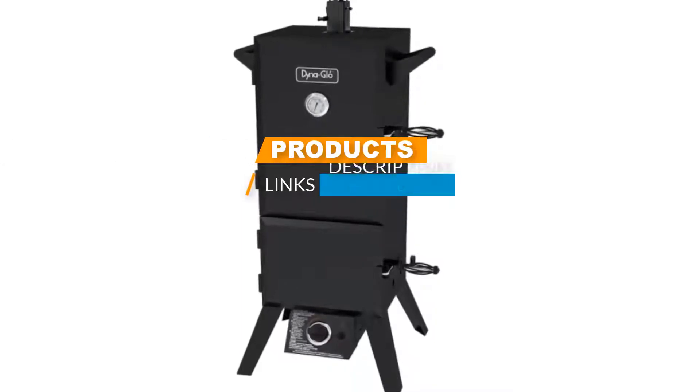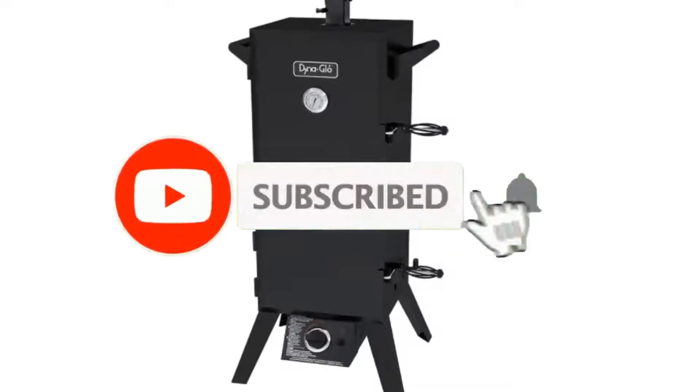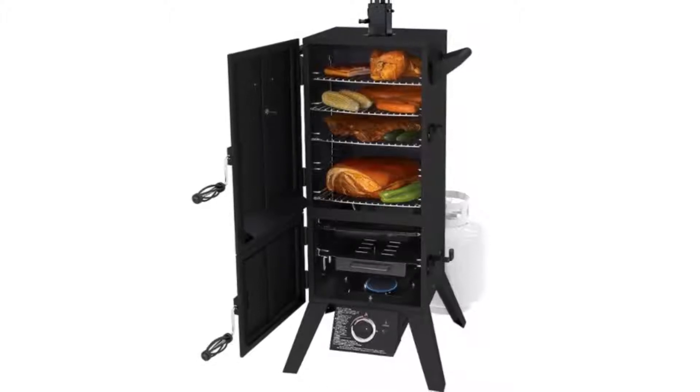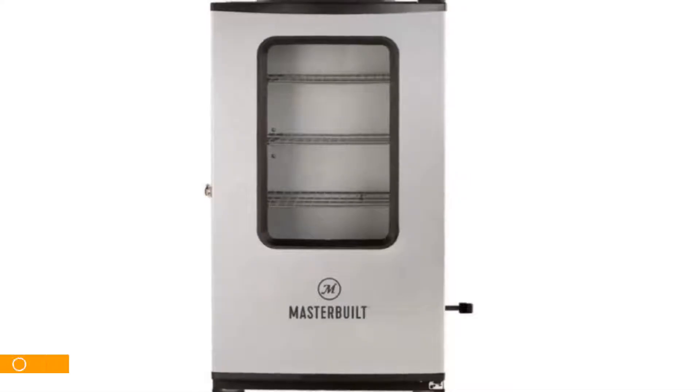I've included the links in the description below. If you're here for the first time on our channel, please subscribe and hit the bell button for daily video notifications. So without further ado, let's get started.